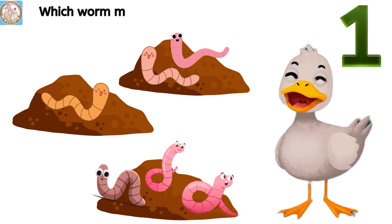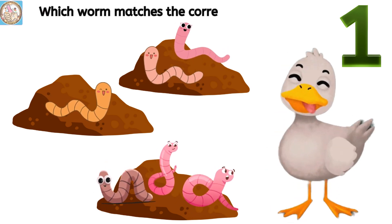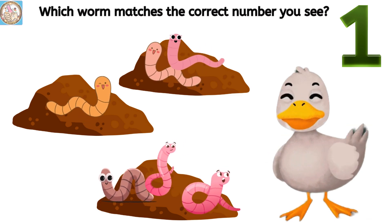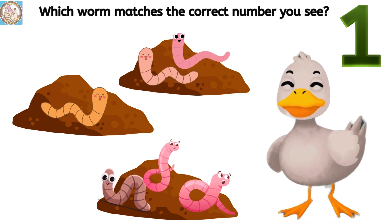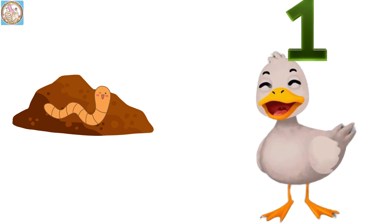Which worm matches the correct number you see? Three. One.